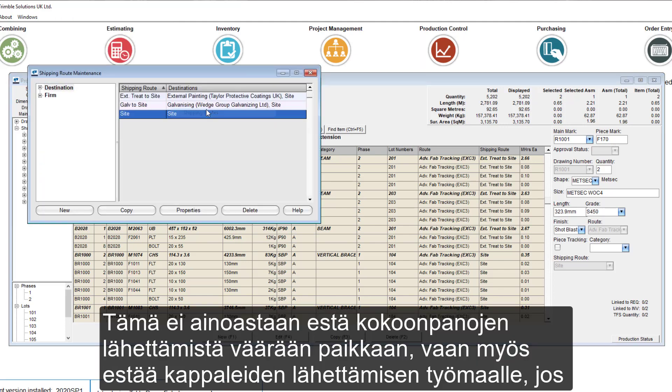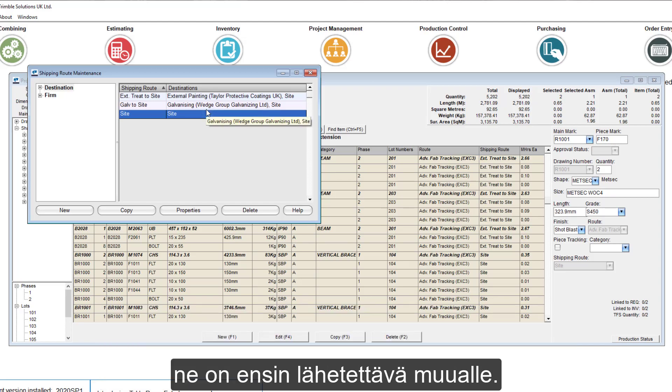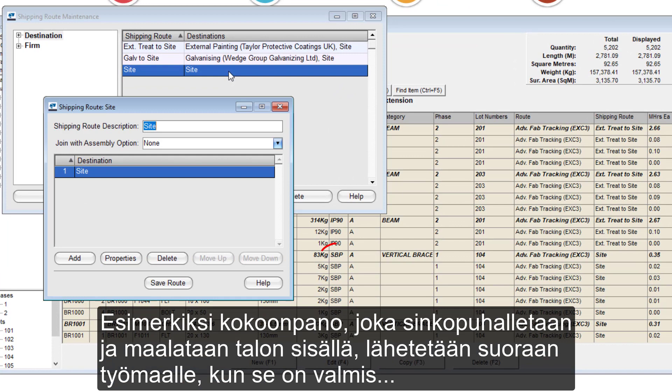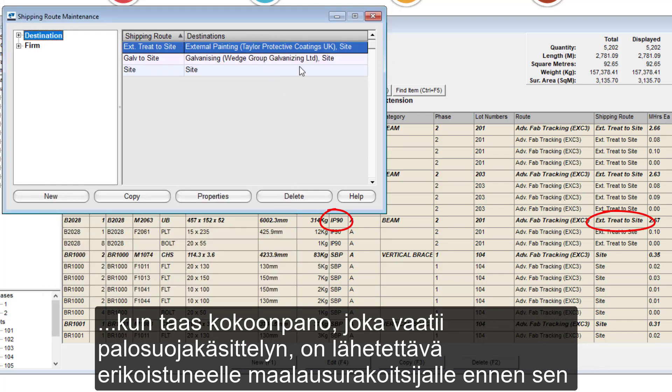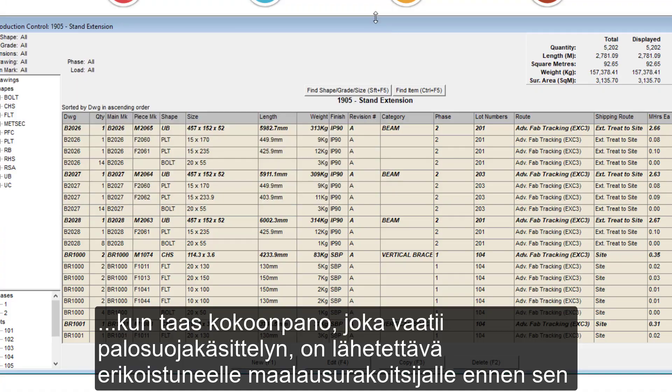which not only prevents assemblies being shipped to the wrong location, but also prevents items going to site if they need to go elsewhere first. For example, an assembly that will be shop-blast and primed in-house will be sent directly to site once complete, whereas an assembly that requires an intermittent finish will need to be shipped to a specialist painting contractor before being delivered to site.